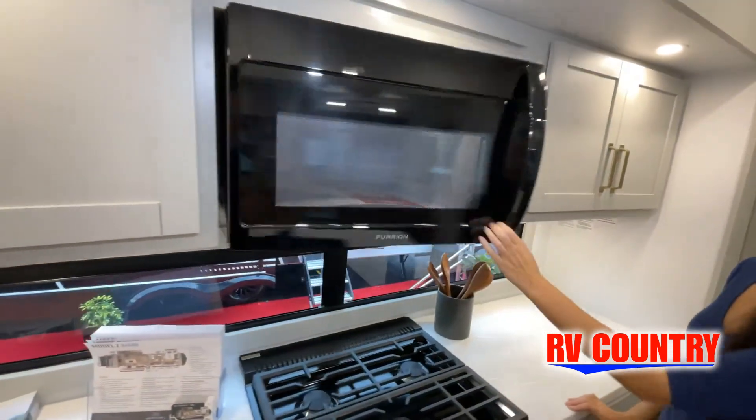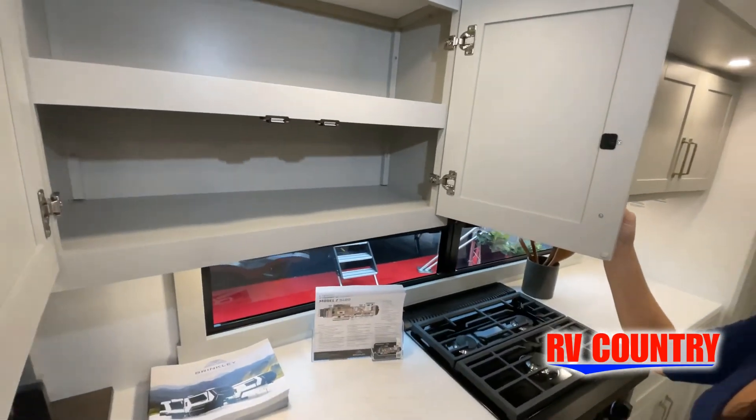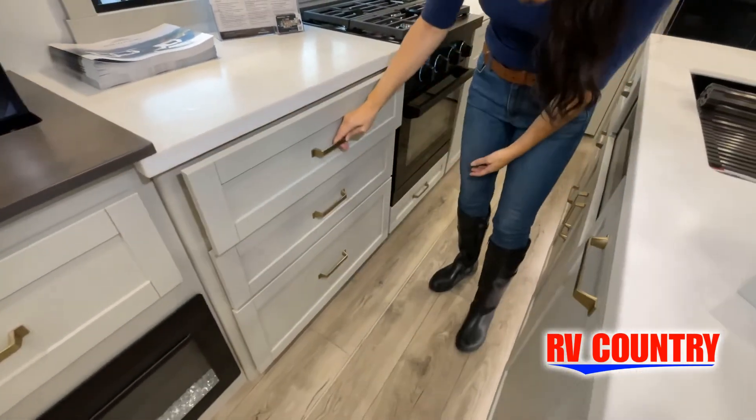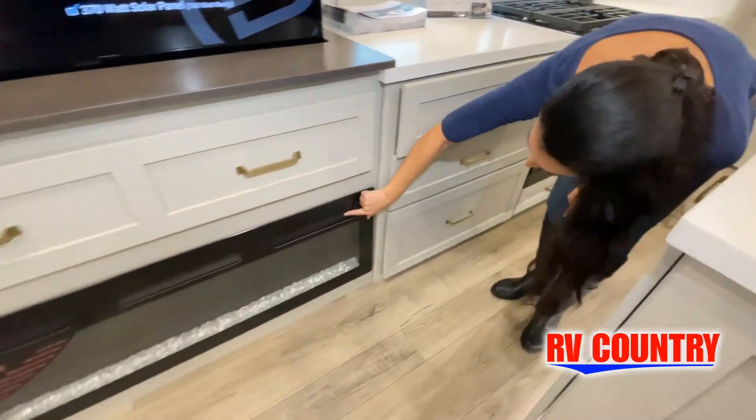Just like a home, there are many variations of every RV made. Features, options, colors, fabrics, and other specifications may be different from one RV to the next. So it's important to contact anybody at RV Country for actual details about this floor plan.